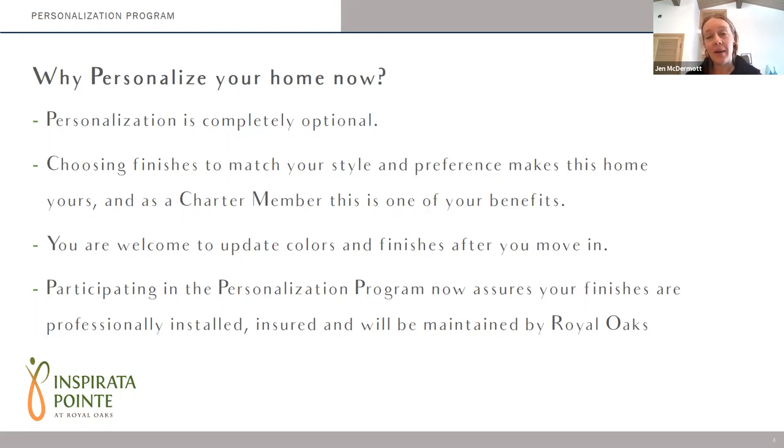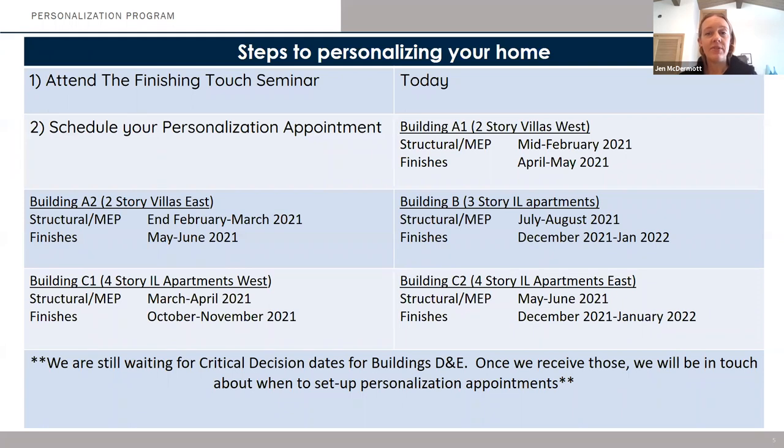This process is optional. If you really don't care what color your countertop or cabinet is, Kirsten would be happy to help you out and make some of those decisions for you. But it really is a benefit to you as a charter member to take part in this program and really choose some things that match your style and preference. And we think it's kind of fun to do it as well. You will have the opportunity to update paint colors and finishes after move-in. However, if you take part in this personalization program now, that assures that the finishes you select will be professionally installed and maintained by Royal Oaks moving forward.